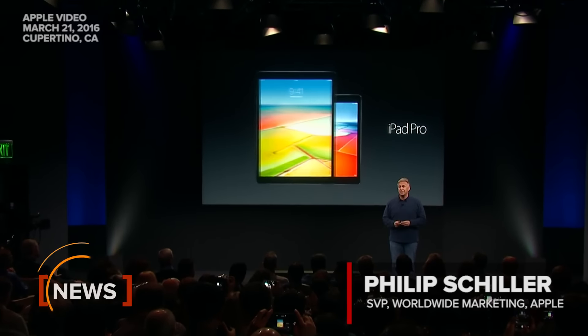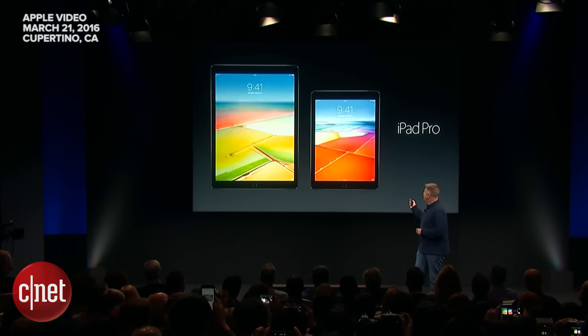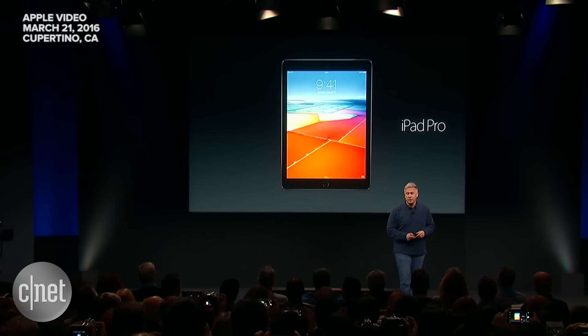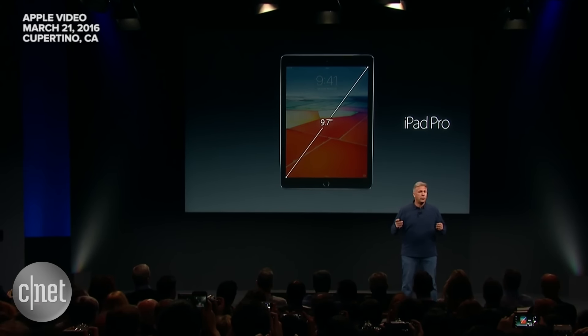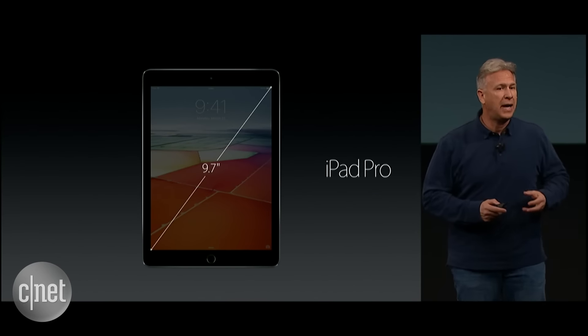Today we're so excited to introduce you to, for the first time, the second member of the iPad Pro family. An entirely new iPad Pro, based around a 9.7-inch Retina display. And it weighs less than one pound.